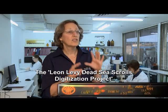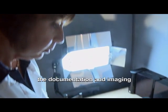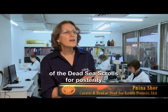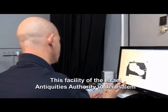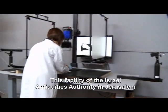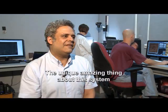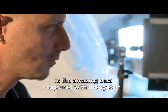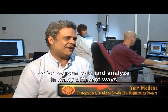The Leon Levy Dead Sea Scrolls digitization project is a project that deals with the documentation and imaging of the Dead Sea Scrolls for posterity. The miracle takes place here. This facility of the Israel Antiquities Authority in Jerusalem has an imaging system like none other in the world. The unique, amazing thing about this system is the data captured, which we can read and analyze in many different ways.